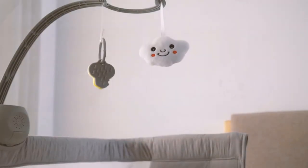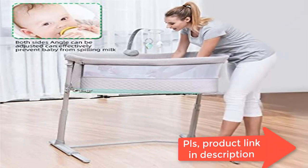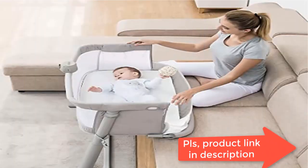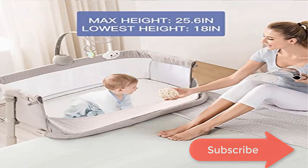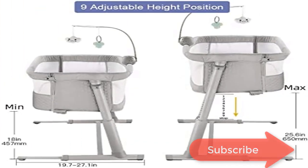Nine height adjustable levels make it ideal for all kinds of beds and sofas. With a music box and detachable toy, soothing sounds lull baby to sleep. Relaxing music and sounds add extra serenity to the ambience, while the hanging soft toys provide plenty of activity for baby to feel and grab.